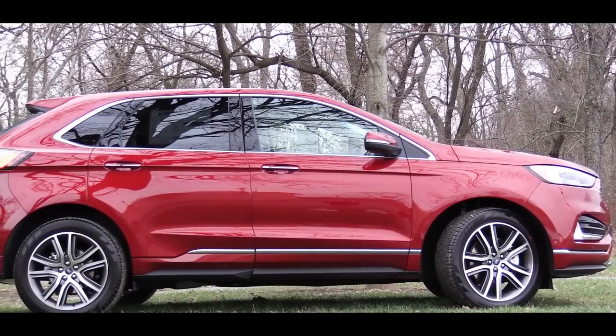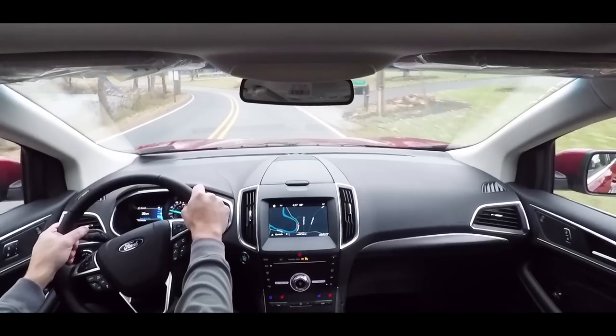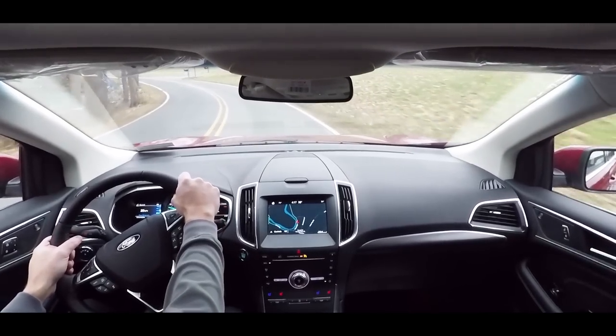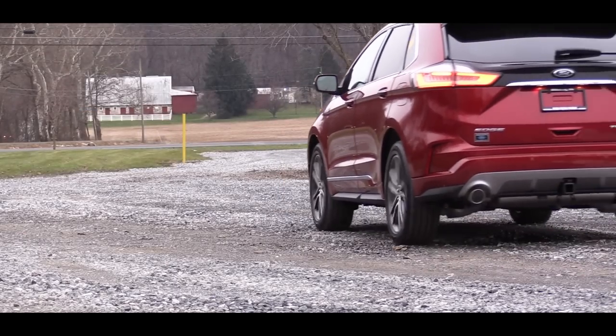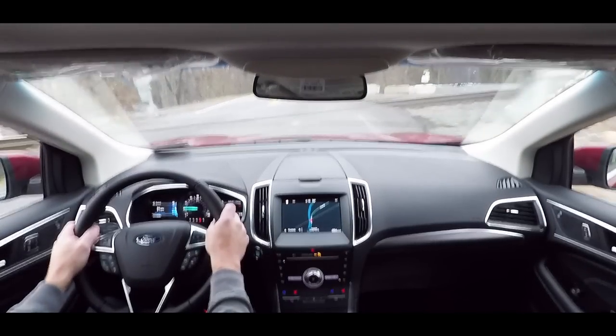Braking is definitely on point, no issues there. Steering feel is quite nice as well — it has a slightly heavier weight to it than some other SUVs I test drive, including my own Hyundai Santa Fe. When it comes to ride quality, it is pretty much on point. Over some railroad tracks — yeah, actually that is not bad at all, definitely no issues with ride quality.